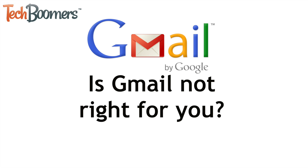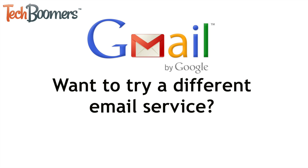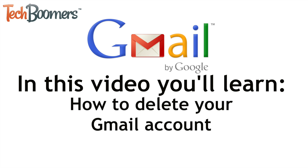Is Gmail not the right email service for you? Do you want to try out a different email service? If you want to delete your Gmail account for good, we've got you covered. I'm Jessica from techboomers.com. In this video, I'll walk you through the steps you need to take to delete your Gmail account. Now let's get started.